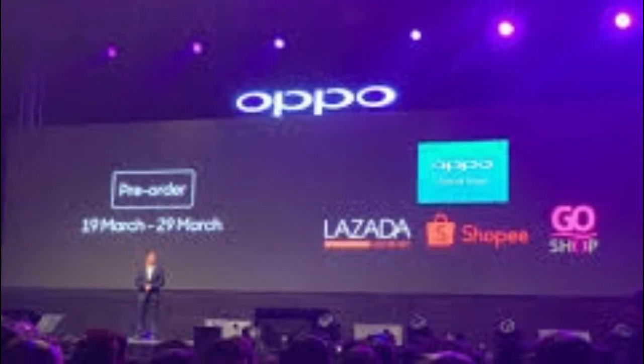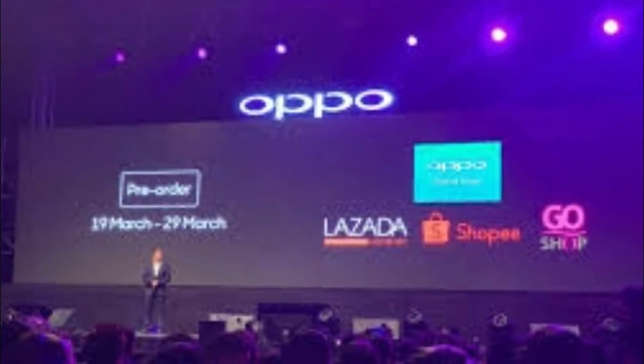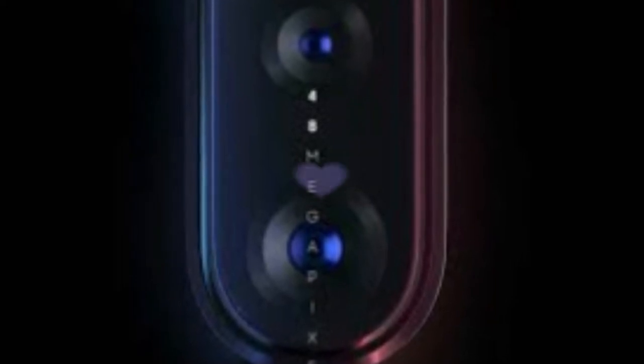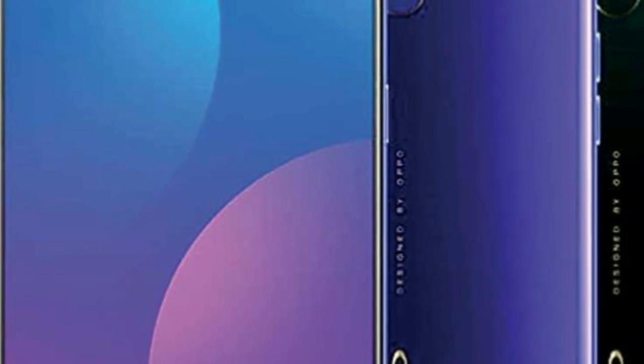Gamers will also enjoy using either phone, not only because of the expansive 6.5-inch display screens and powerful performance specs, but also the inclusion of a game center and something Oppo calls high boost that accelerates performance to ensure a smooth gaming and multitasking experience.